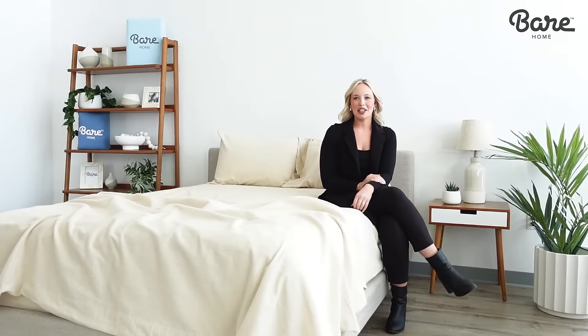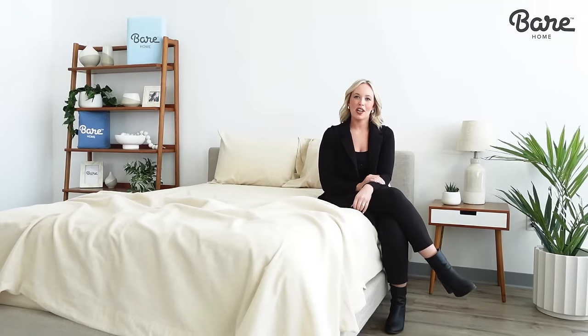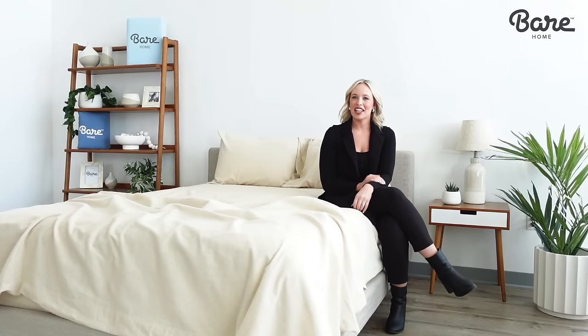So if you want to stay cozy in cool weather or just enjoy the ultra soft feel, try our flannel sheet set today and get ready to go bear.